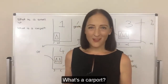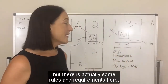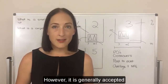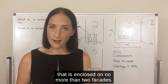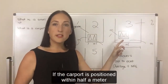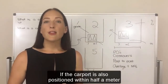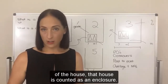Next question: what's a carport? I know it seems pretty basic, but there are actually some rules and requirements here. Technically under the planning scheme there is no definition of a carport. However, it is generally accepted that a carport is a parking structure that is enclosed on no more than two facades. If the carport is positioned within half a meter of the side boundary, then that boundary fencing is counted as an enclosure. If the carport is also positioned within half a meter of the house, that house is counted as an enclosure.